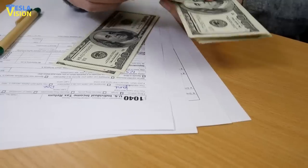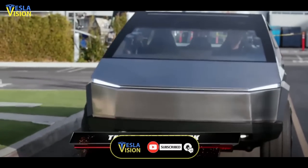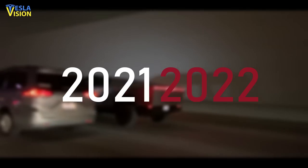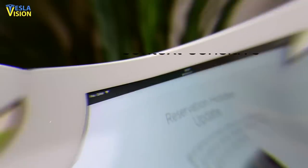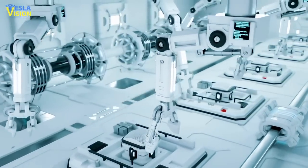Tesla recently filed several new patents related to the Cybertruck. These patents have revealed a bunch of potential new accessories and features of this all-electric pickup truck, expected to start hitting the streets at the very end of 2021 or at the beginning of 2022. One of the patents recently filed for by Tesla was for what the company called a context-sensitive user interface, a technology expected to contribute to a significant enhancement of your vehicle's operation.